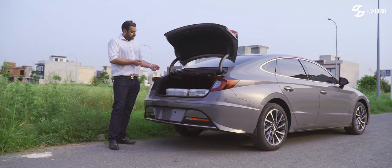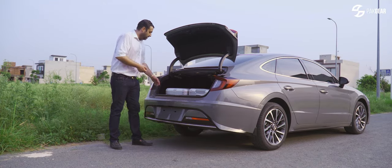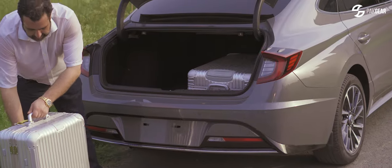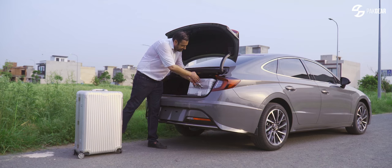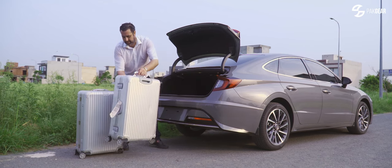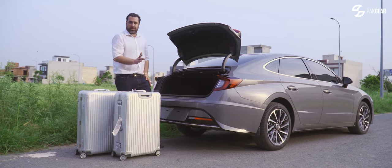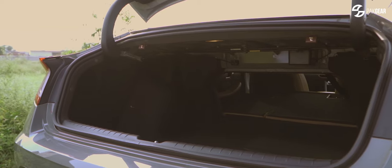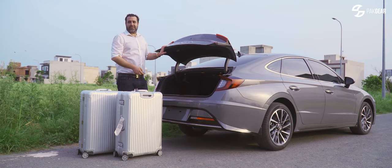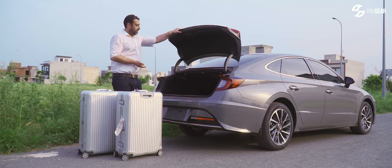We have Mr. Producer's posh baggage this time. As you can see, we can keep two big bags. But clearance in my opinion is restricted. They've worked so hard to put a button here, but no button to close. So you have to close it yourself.